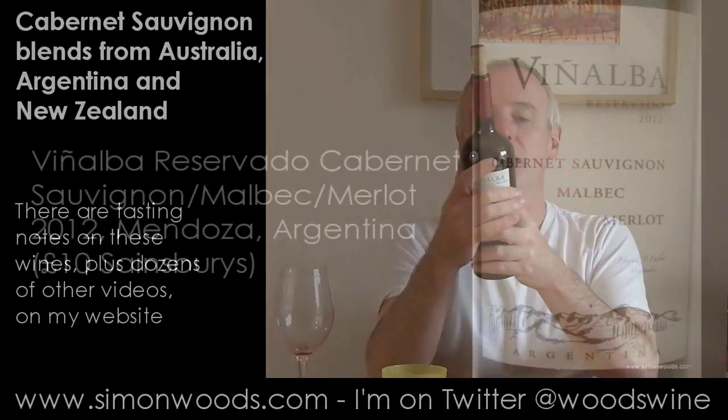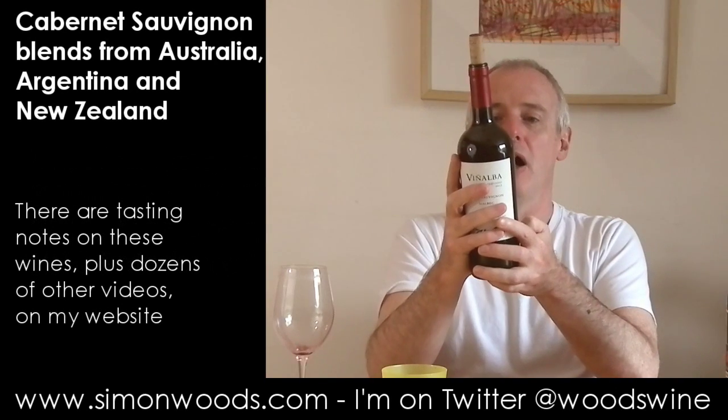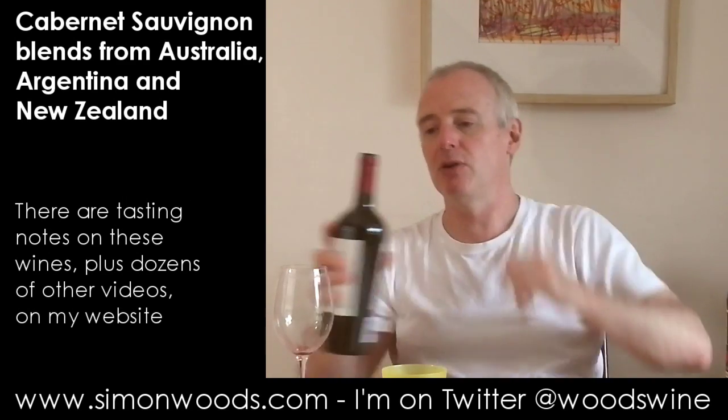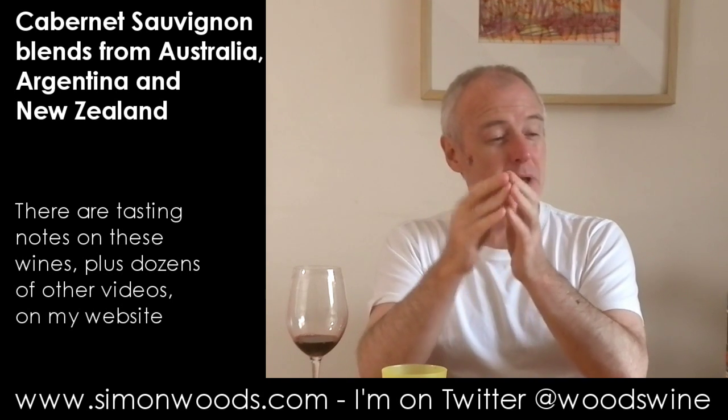This next one is a Vini Alba Reservado 2012 — Cabernet Sauvignon, Malbec, Merlot. Now, whereabouts are we? These guys do stuff in Patagonia, but this is their wine from Mendoza, weighing in at 14 and a half percent alcohol. It's a fuller, fleshier style here. It feels like there's going to be much more ripeness, juiciness, softness, plumpness. The Malbec is the thing that's driving the middle of it, the Cabernet Sauvignon maybe adding a little extra blackcurrant, and a little bit of toastiness from oak. It smells like it's going to be the most user-friendly of the ones so far.